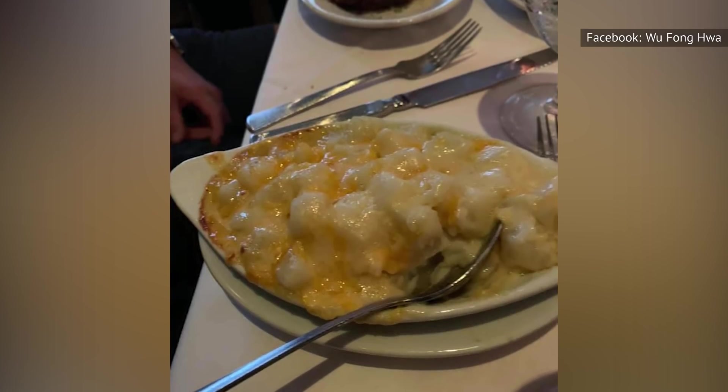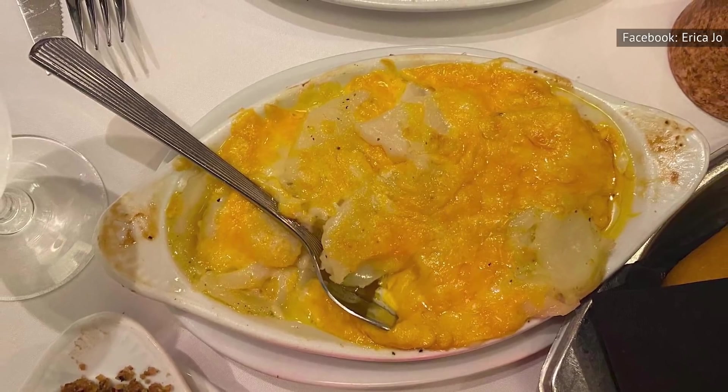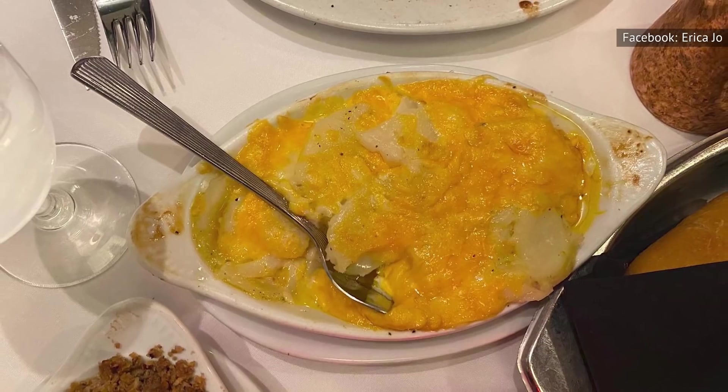It's just sliced potatoes covered in a mediocre cheese sauce. Nothing interesting, nothing exciting. Cheese and potatoes. This may be a good option for a child with a really, really picky palate, but that's about it.